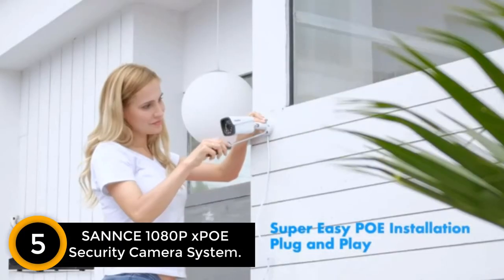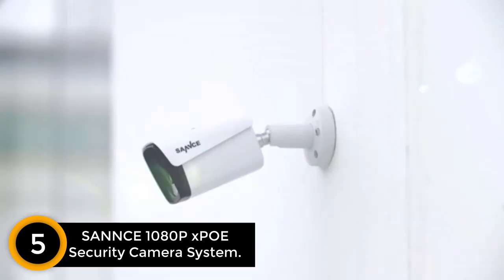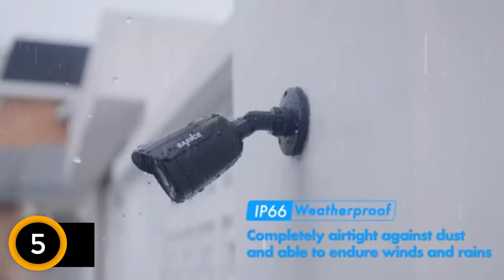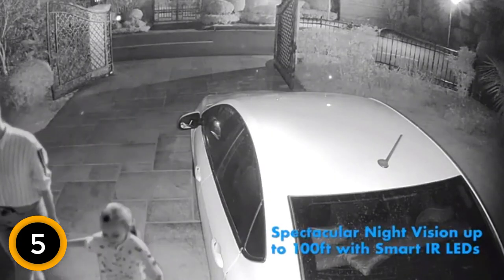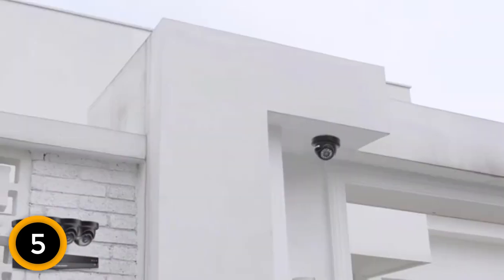Number 5: SANS 1080P XPOE Security Camera System. If you are looking for a PoE Security System that does not make you spend a fortune, consider one from SANS. It is a highly affordable brand that offers great quality for the budget. The SANS Security Camera System is a perfect option for domestic installation or even for small offices.